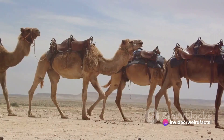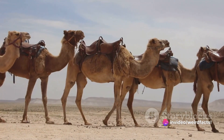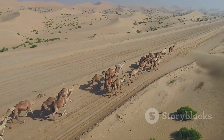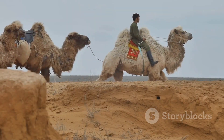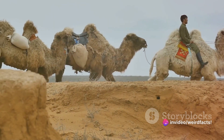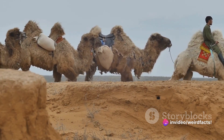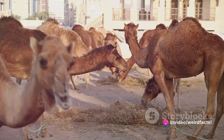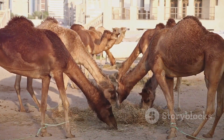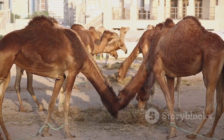Beyond the desert, camels have proven to be surprisingly versatile creatures. They're not just desert dwellers — they're also the world's original 18-wheelers. With their ability to carry heavy loads over long distances, they've served as a lifeline for transportation in remote areas for centuries. In some cultures, camels are treasured as sources of milk, meat, and wool, providing essential sustenance and warmth.